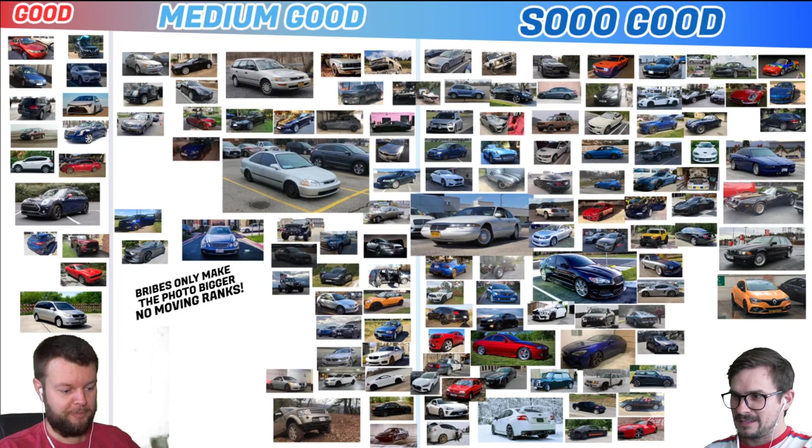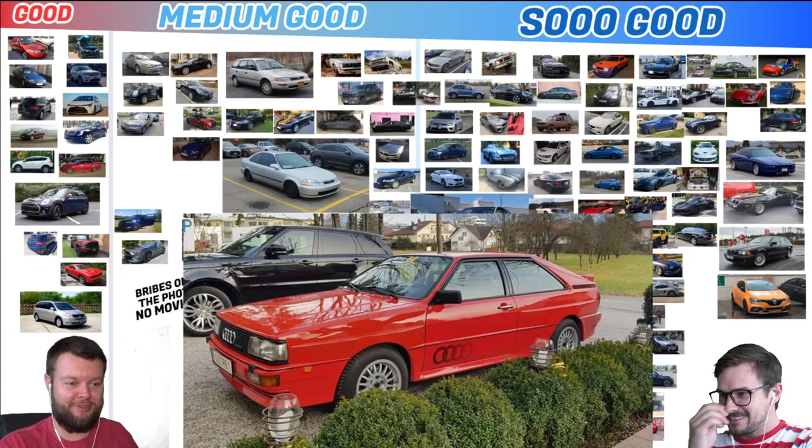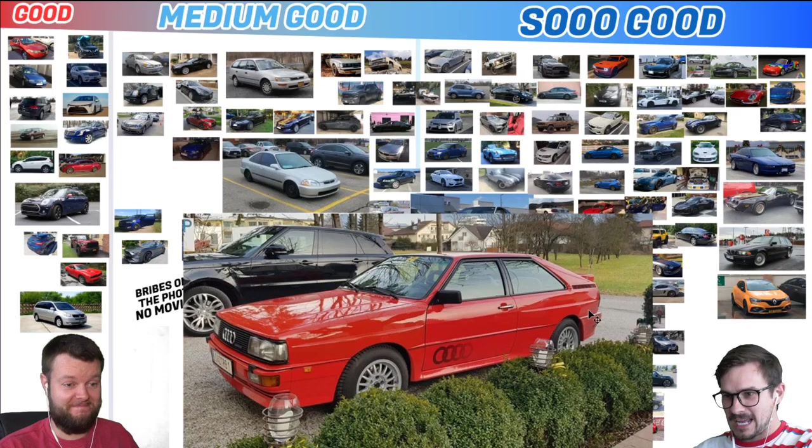We're probably going to lose some subscribers over this. We always lose subscribers on live videos, and on the journey to a million, this is kind of rough. This is just fun for us and hopefully fun for you guys. Constantine has an 86 Audi Quattro. That's So Good, man. I think there's different versions — I don't think that's the UR. The UR is the crazy cool one. Anyways, yeah, So Good.